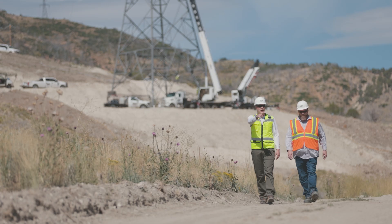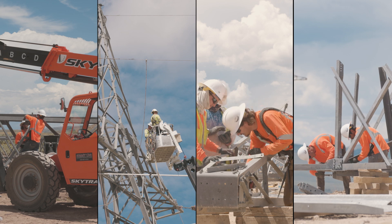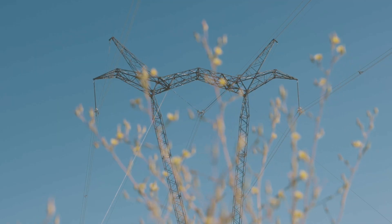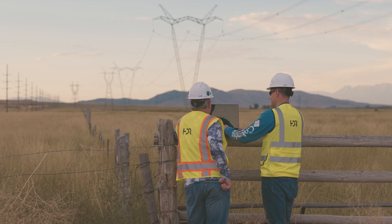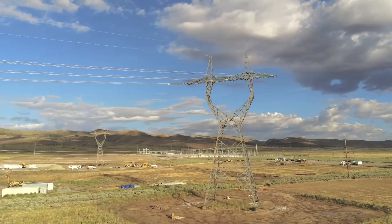HDR is helping our client continue construction fast, safe, and efficiently, with as little impact to the environment as possible. With HDR, the contractor is able to plan ahead and determine what sites are available for work, what construction activities can happen within those environmental constraints, and still finish the project.